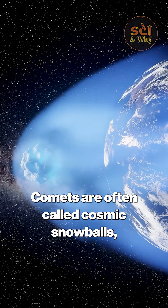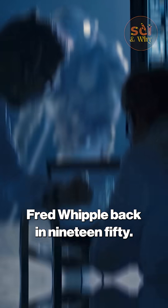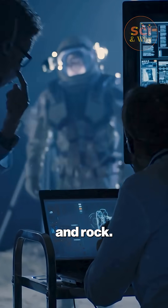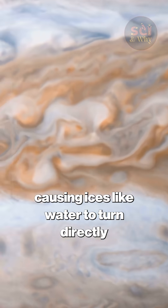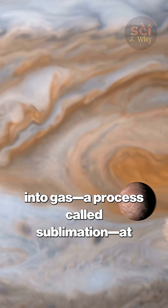Comets are often called cosmic snowballs, a term coined by the brilliant astronomer Fred Whipple back in 1950. His model describes a nucleus made of ice, dust, and rock. As a comet approaches the sun, solar radiation heats its surface, causing ices like water to turn directly into gas, a process called sublimation.